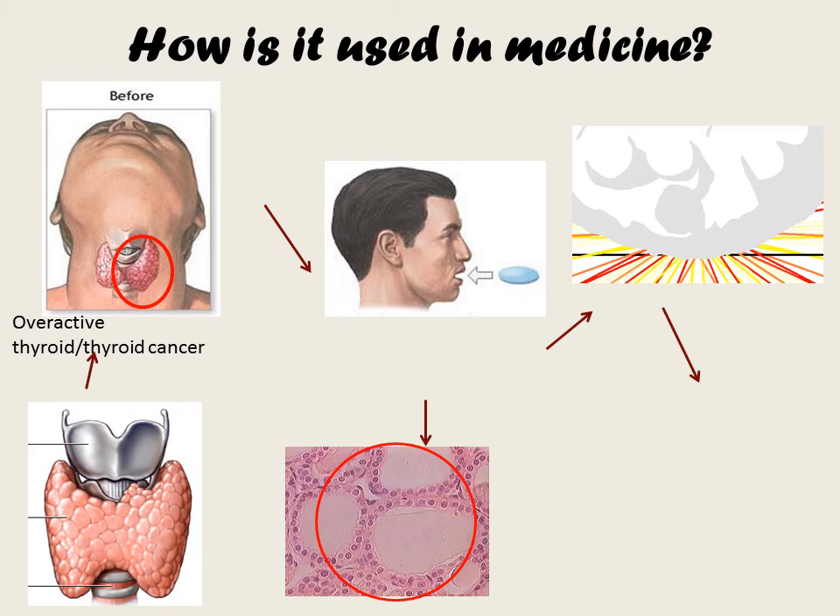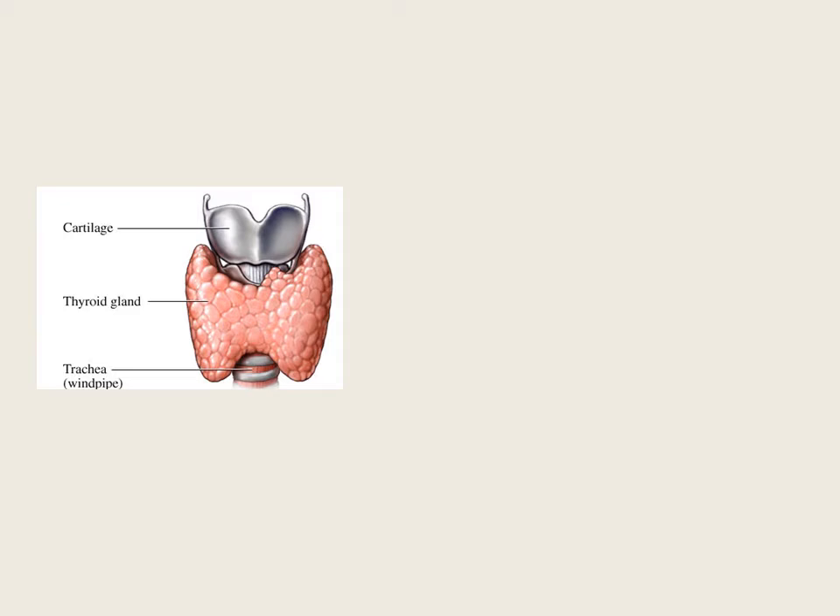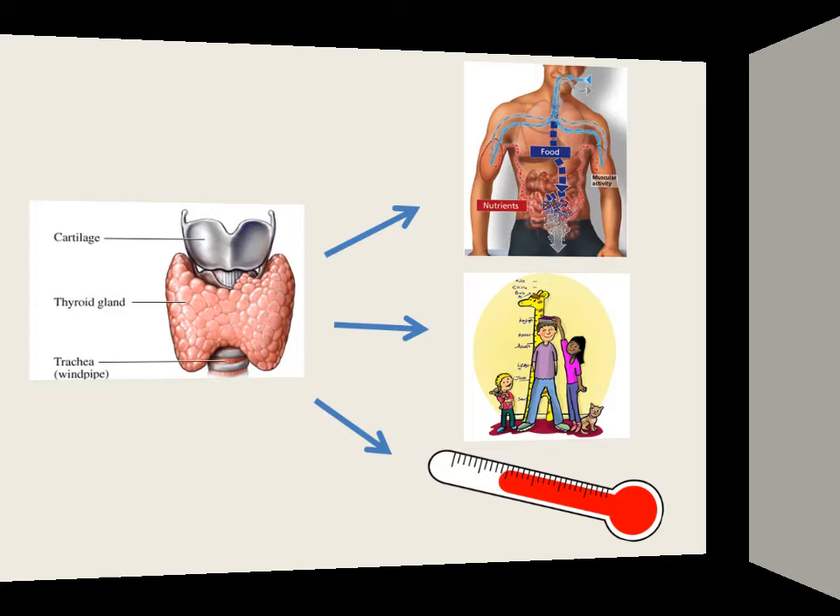This form of radiation can destroy all the thyroid cells that have been absorbing the iodine. It is crucial that the hormones are adequate as they play an important role in the body. For example, it influences the metabolism, development, as well as body temperature.